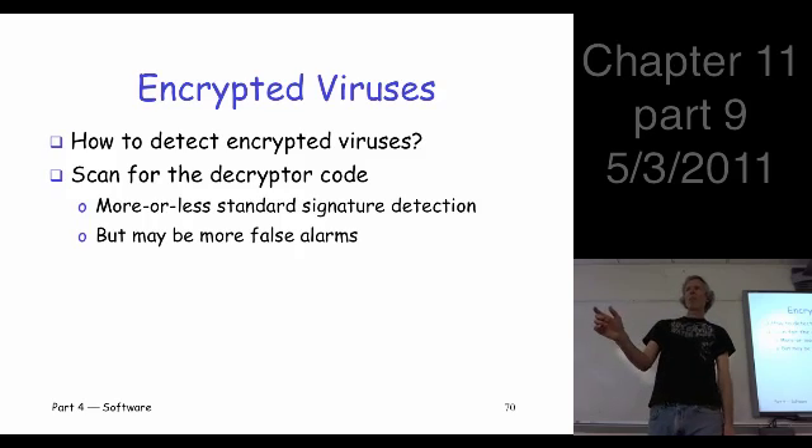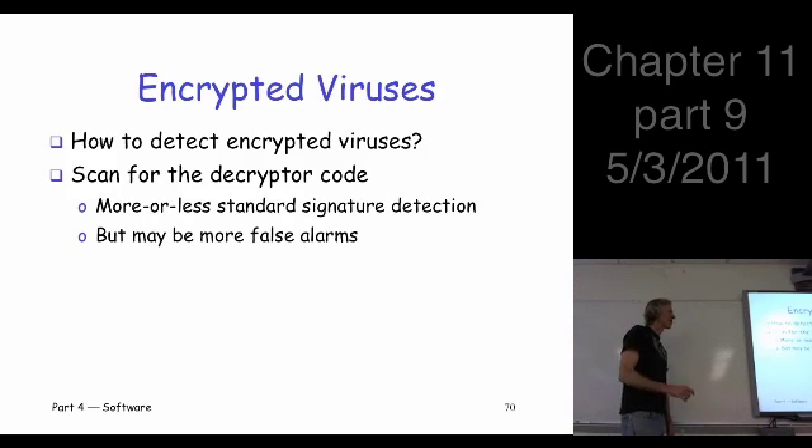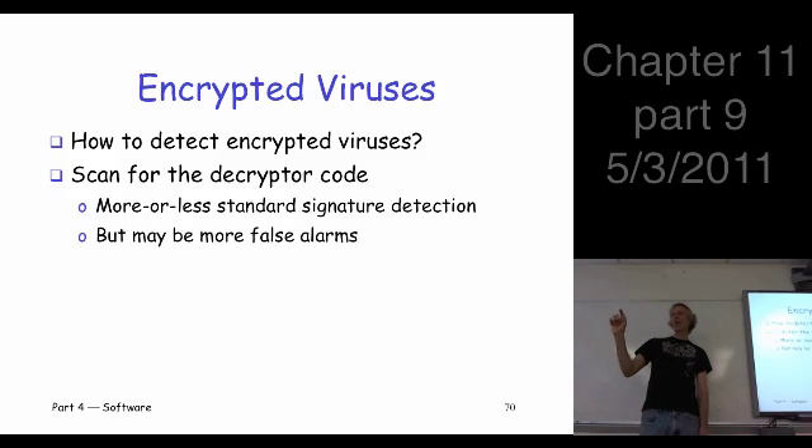The encryption can be really simple. A typical thing is they just take a fixed byte and XOR it with all the bytes in the file. That's a really terrible cipher — it's like a one-time pad used over and over on every byte, or a simple substitution. It's a really lame cipher, but it hides a signature, and that's good. It doesn't take very much code to do that — literally one line of code, one loop. So it's harder to detect. You may get a lot of false alarms, and you may have more work to do during scans to avoid burdening the user with false alarms.